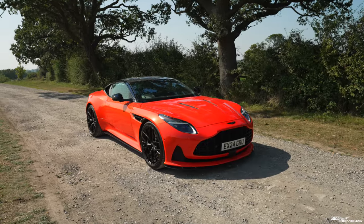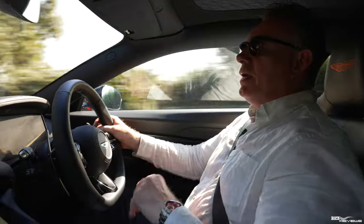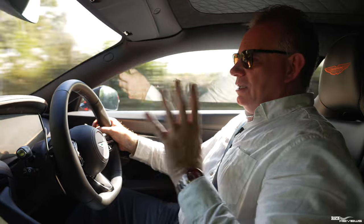We've really enjoyed the short time we've had with this luxurious Aston Martin DB12. We hope you have too. Thanks a lot for watching and we'll see you in the next video.